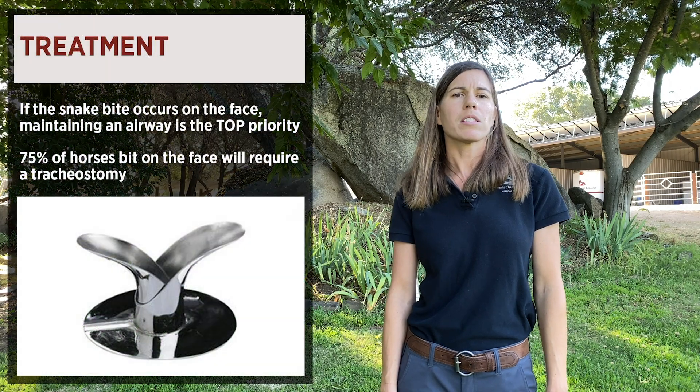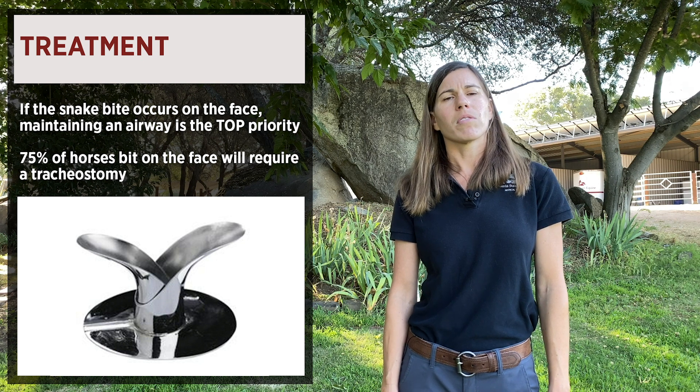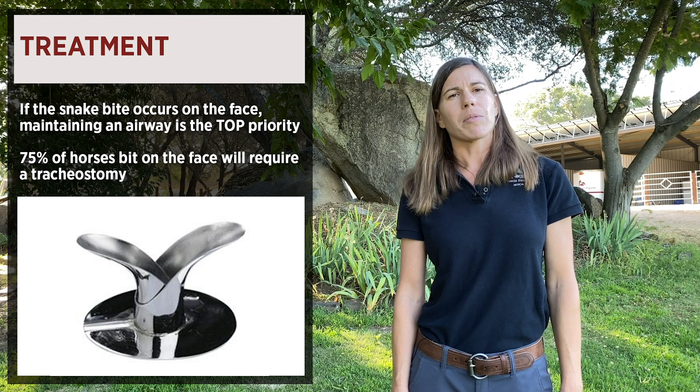When it comes to treatment of rattlesnake bites, one of the first things that we will assess when we arrive at your horse is to make sure that they're able to breathe. Because many horses are bit on the face, they can result in severe swelling of the head. Horses are nasal obligate breathers.